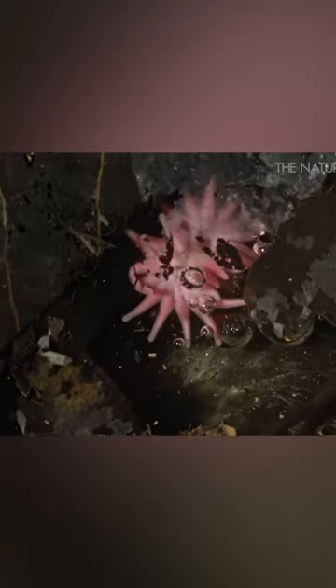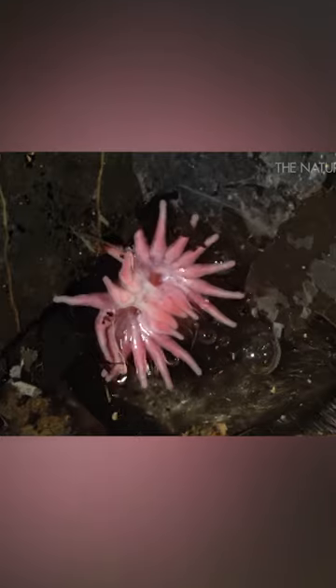This mole's nose is surrounded by a series of skin growths, all movable and controlled by its nervous system. Each of these growths is packed with nerve endings, making the nose an incredibly effective sensory organ.